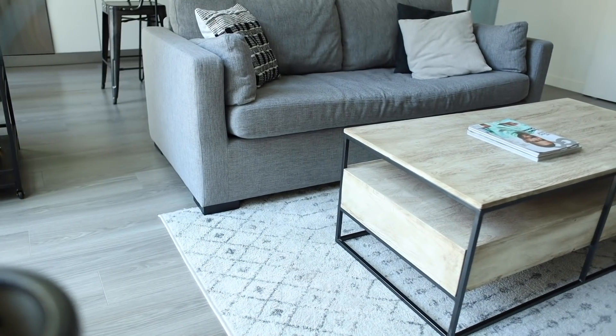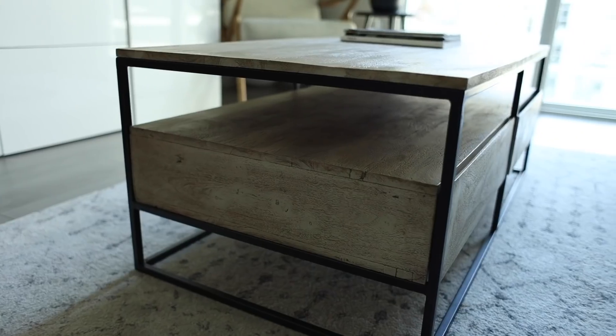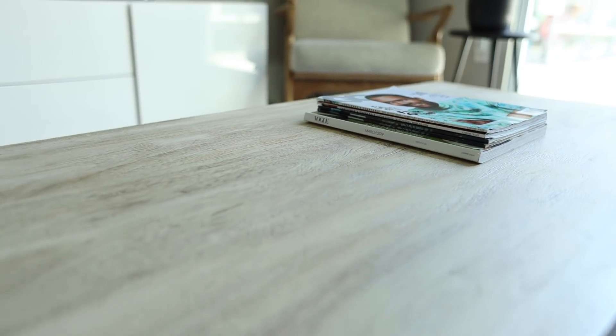This coffee table is a great centerpiece to the entire living room. It's a perfect color that isn't too strong. It looks a little rustic, but also minimal, very modern. It also has really great storage space as well.